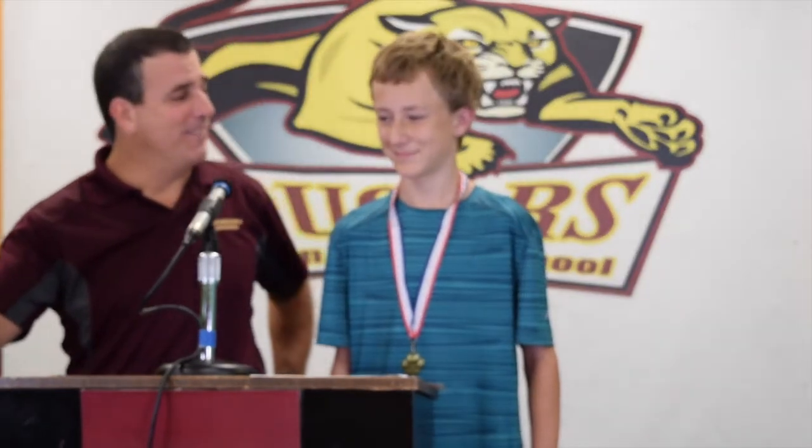Thomas Matthews was selected by the Panthers for student of the month. The Panthers selected Thomas Matthews because he's a great person and works hard in all of his classes. I love that part of it — because what do we say here in our Cougar Nation? Work hard and be nice. Good job, Thomas. Appreciate that.